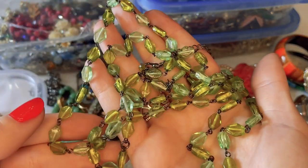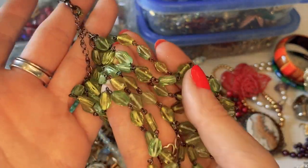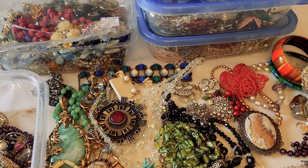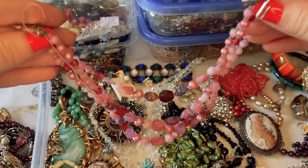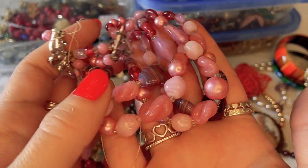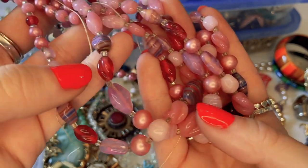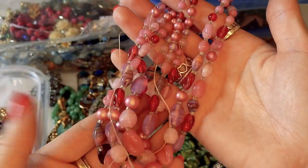A pretty green multi-strand glass bead necklace in nice shape. Then a broken pink glass bead necklace — some strings are missing but the beads are really beautiful, almost look like chewed gum in a charming way. These beads could definitely be repurposed or crafted into something beautiful.